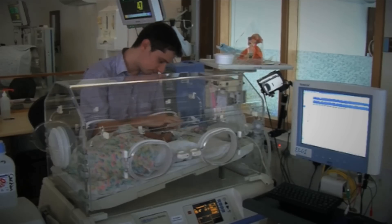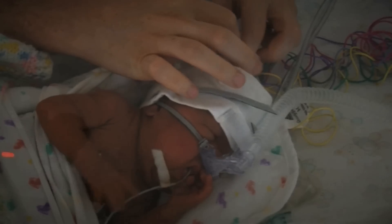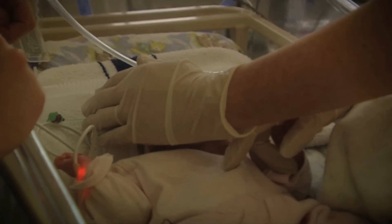We here at INFANT have come up with a way of looking at things differently, bringing together doctors, nurses, engineers, and scientists, and coming up with an innovative technology to help monitor the brains of preterm babies. This EEG technology we use regularly in the neonatal unit.